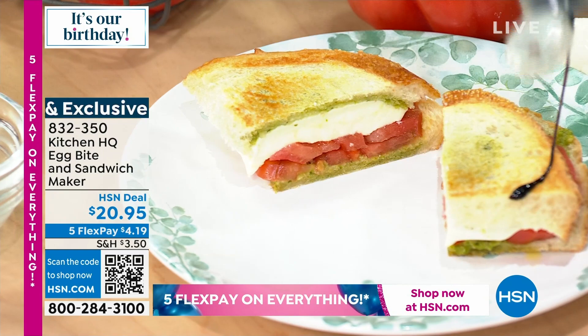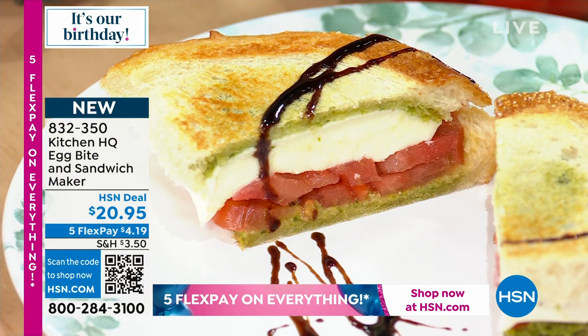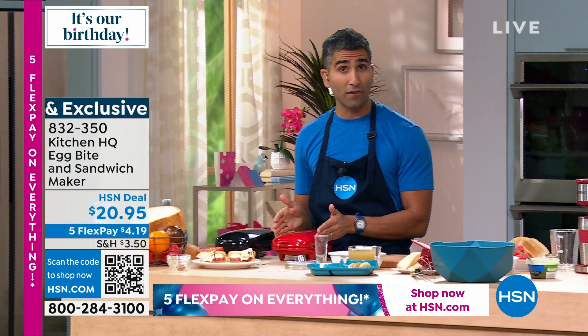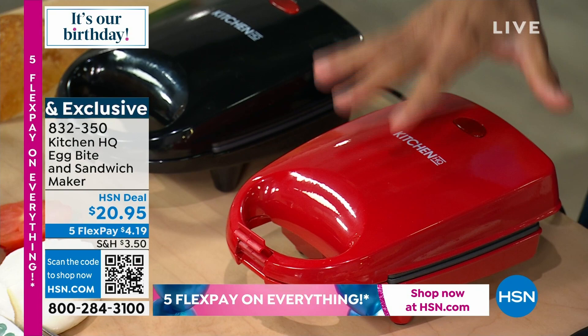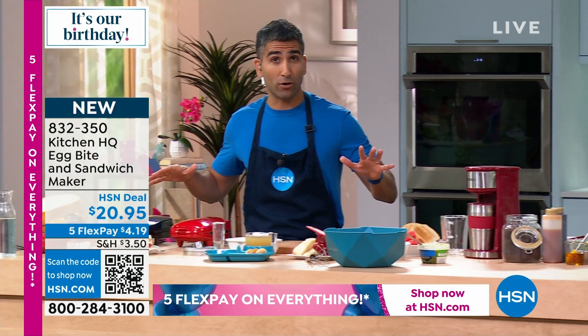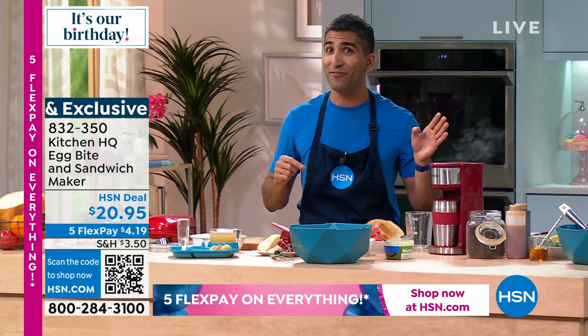I'll zhuzh it up with some balsamic glaze. There's a Facebook question — would this be good to take to work? Absolutely. Look at the small, compact footprint — you could put this in your office kitchen, a quick fresh lunch. Both the egg bite maker and the one-cup coffee maker are great for work, a boat, or an RV. They're compact enough to take anywhere, but versatile enough to earn the real estate on your counter.